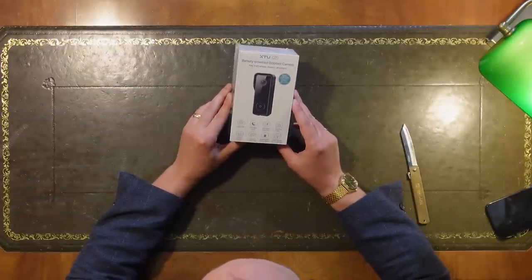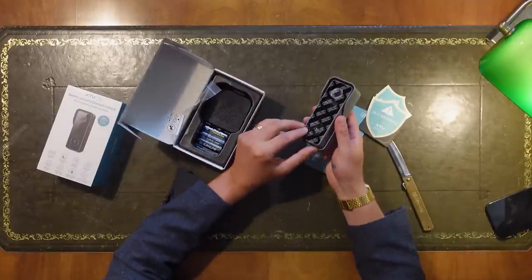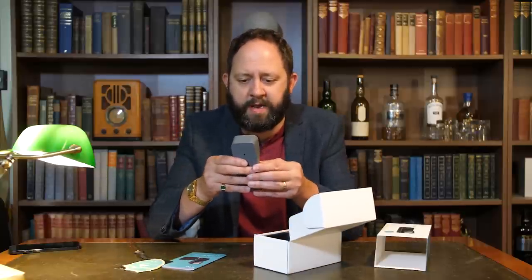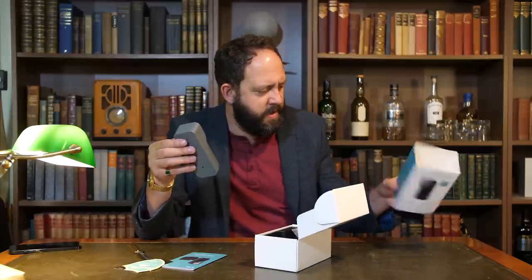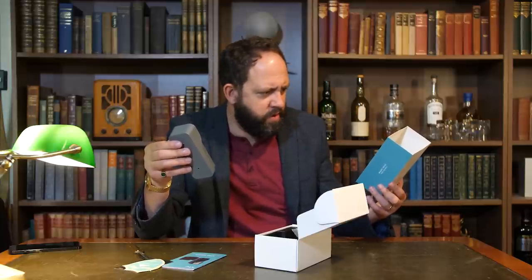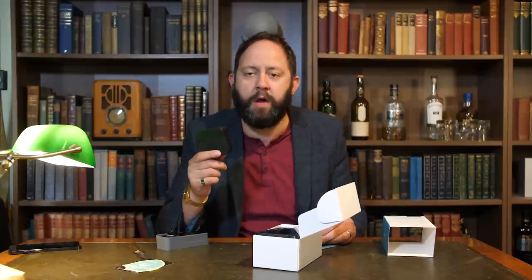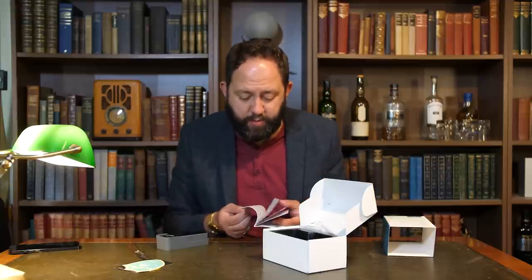We've got the XTU J7 battery-powered doorbell camera — interesting, from a brand I've never heard before, which could be a good or bad thing. I quite like the design; it's pretty sleek, nothing massively offensive about it. I like the little hut that it comes with to shield it from the rain. It doesn't explicitly say that it's weatherproof anywhere, which isn't always the best thing for an outdoor camera. Interestingly, it comes with an indoor chimer — that's quite cool. Let's give it a go and see how it performs.